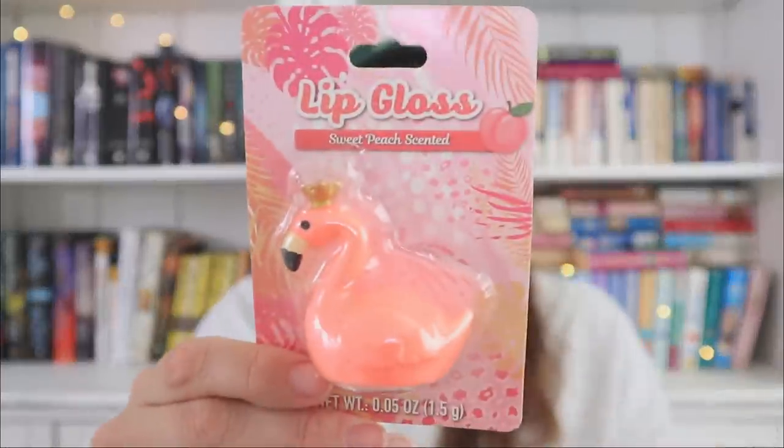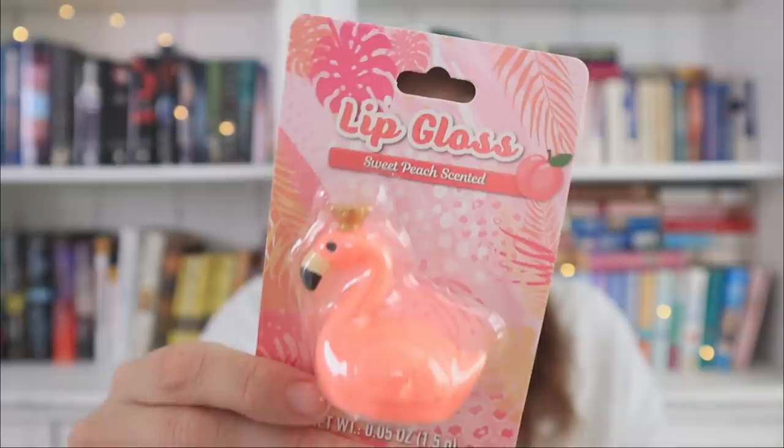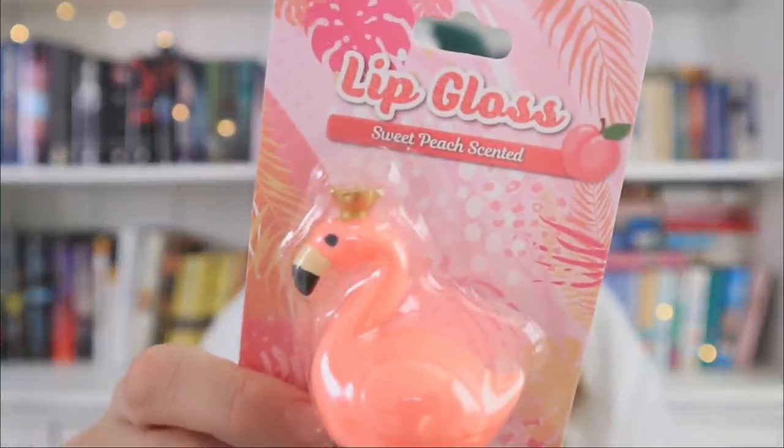I also found the cutest little lip gloss. Dollar Tree always throws in some really cute novelty pens, lip glosses, and journals, so I'm always on the lookout for what they'll do next. They've done diamonds and butterflies, but this cute little flamingo is adorable — it's a sweet peach scented lip gloss. I'm going to open this up so we can see it.